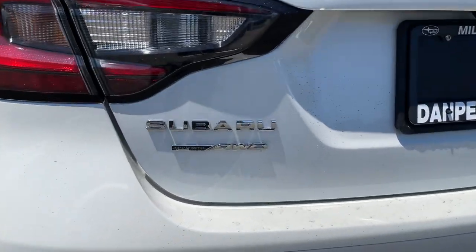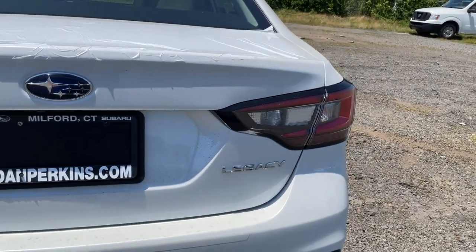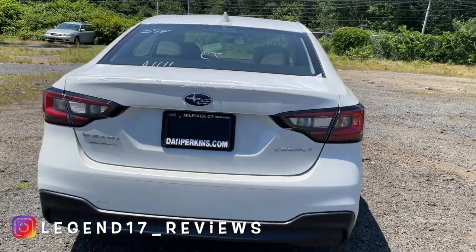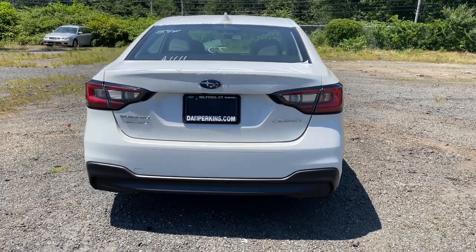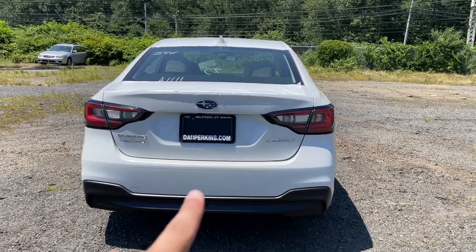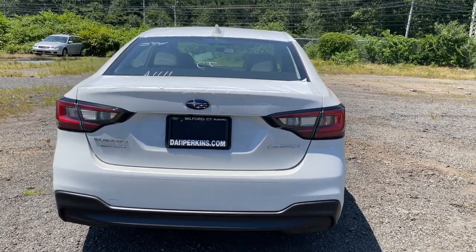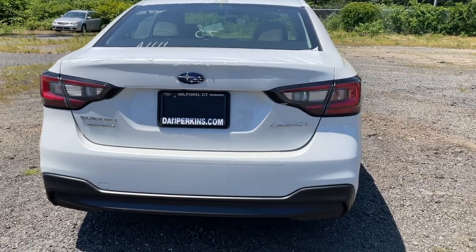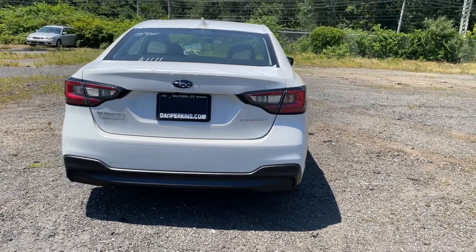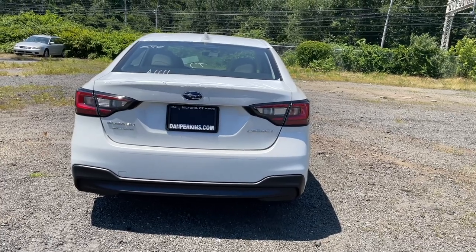The Subaru All-Wheel Drive badge is on the left and Legacy is on the right, with the Subaru badge in the center. There are no reflectors on the bottom — the reflectors are actually built into the taillights, which is nice, but I really wish they were on the bottom to give it a nicer look. The bottom portion is finished in flat black.